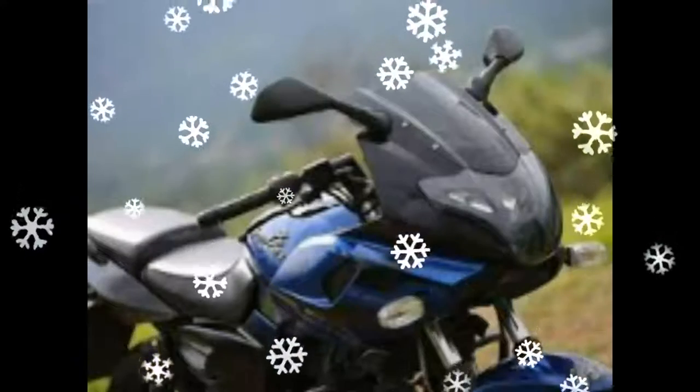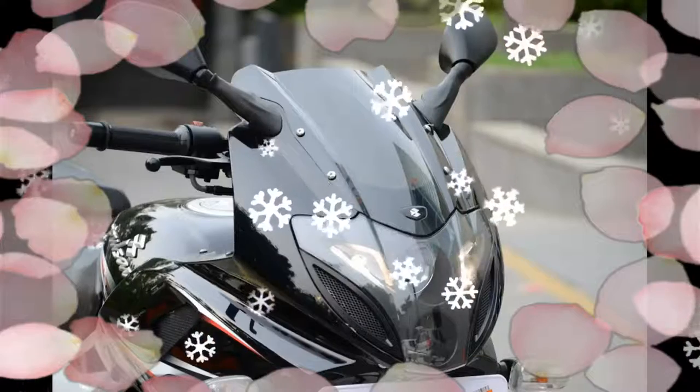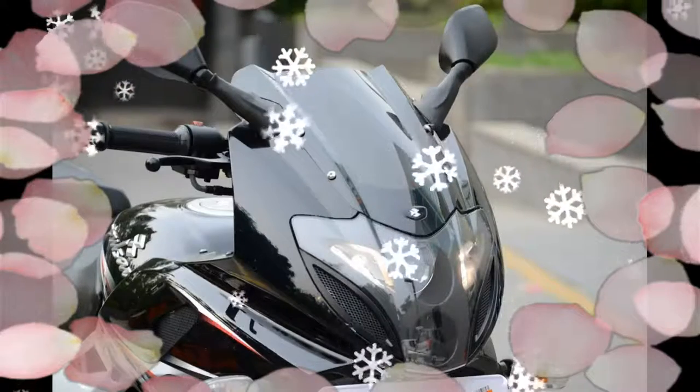There is no ABS offered on the bike yet. It will be introduced later, once the new road safety norms are implemented.